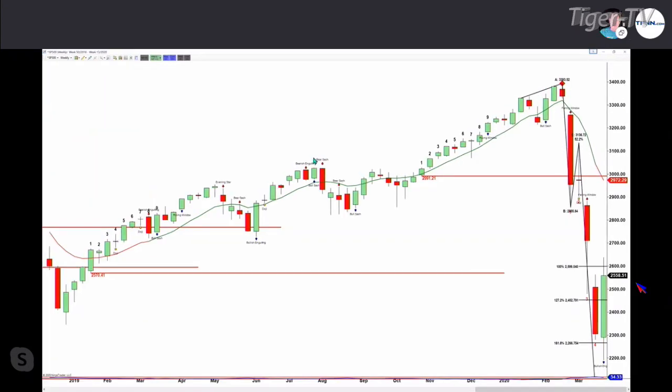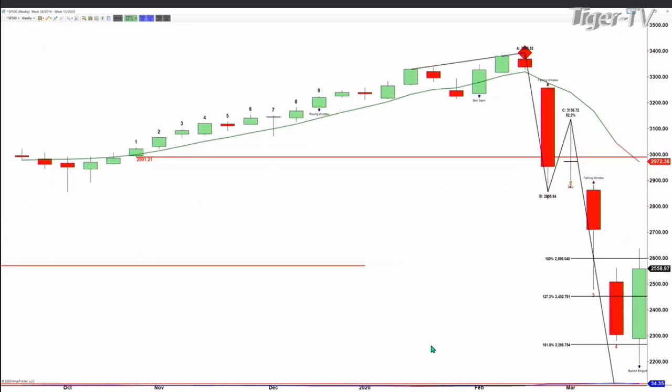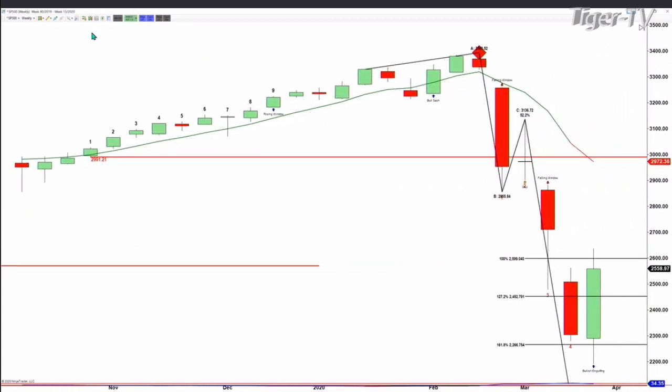The S&P 500 has confirmed a Gartley buy pattern. A Gartley buy pattern requires an A-to-B equals C-to-D move to the downside. This is a weekly chart — the week of February 21st makes the first run to the downside where it did break through support at 2991.21.